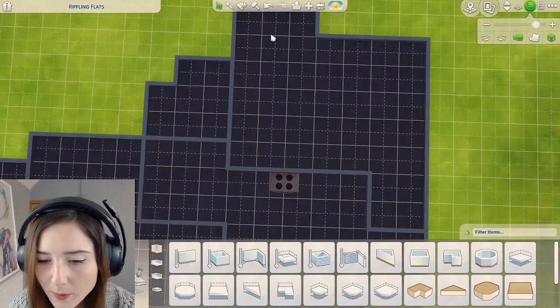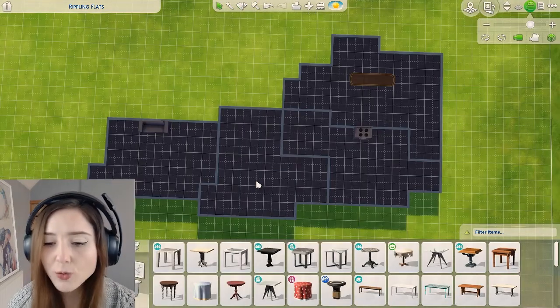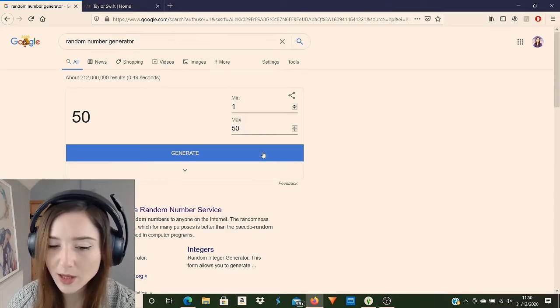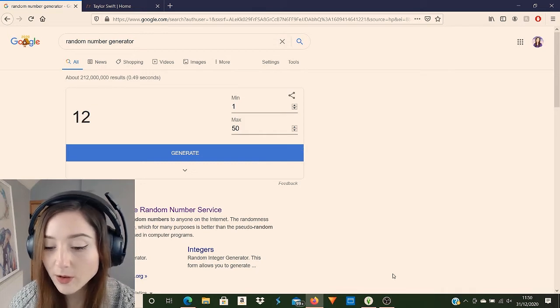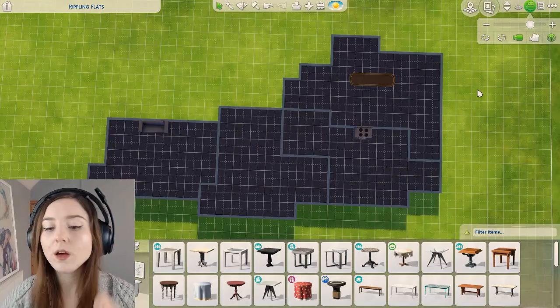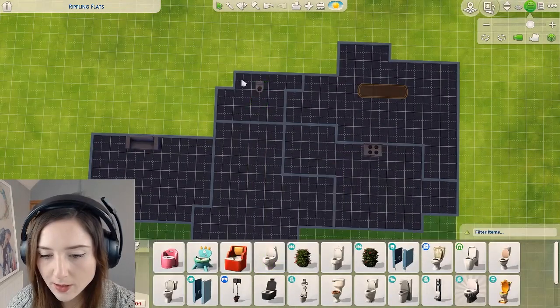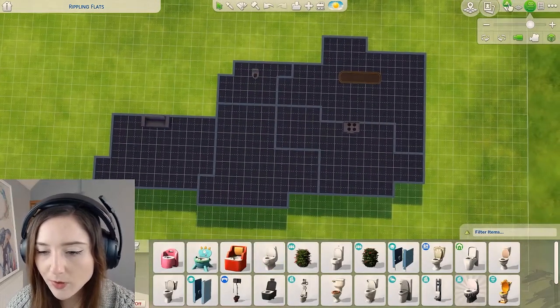Oh my god I feel like I'm having a math exam, all this bloody counting. Oh shit, I've got a bathroom. Okay this is for the downstairs bathroom — 12. Okay that's actually a decent sized bathroom. Oh where should I put it? Should I have a toilet there? Fab. Okay let's move upstairs.